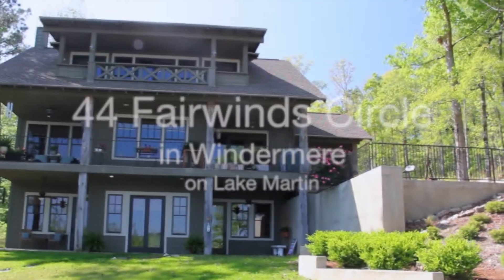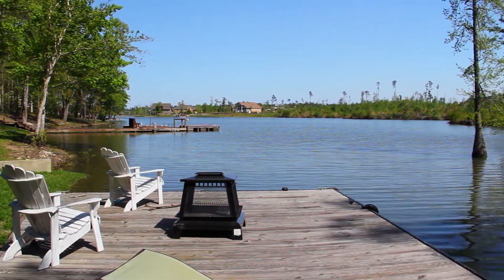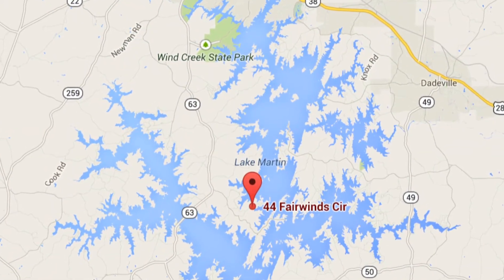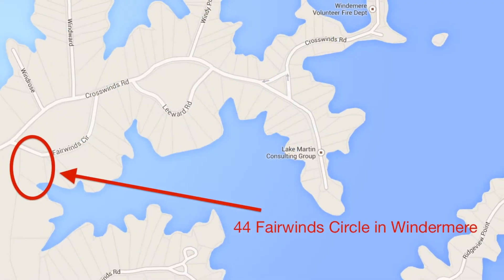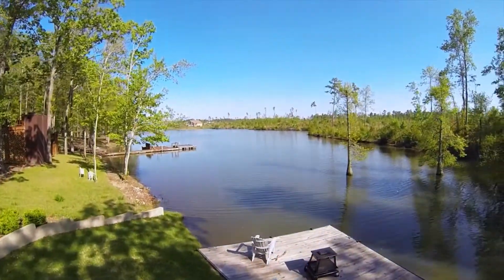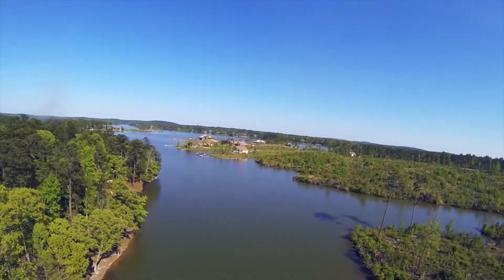44 Fairwind Circle is located in the Russelllands neighborhood of Windermere on Lake Martin. It's a fully updated six-bedroom home on three levels and is a great value in this upscale development. Buyers have shown a preference for homes at this price range to be within Russelllands neighborhoods like Windermere, and 44 Fairwind Circle gives you the rare opportunity to get into Windermere at a reasonable price point in a move-in ready, fully updated home.